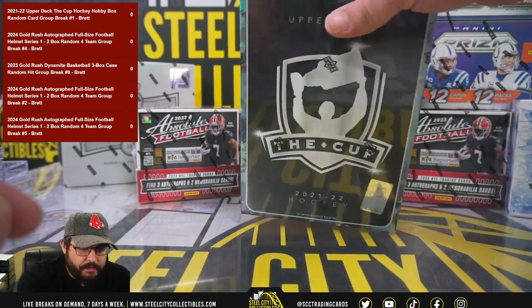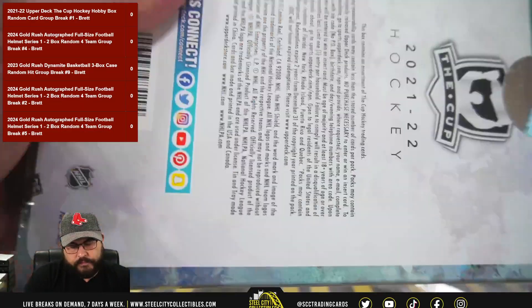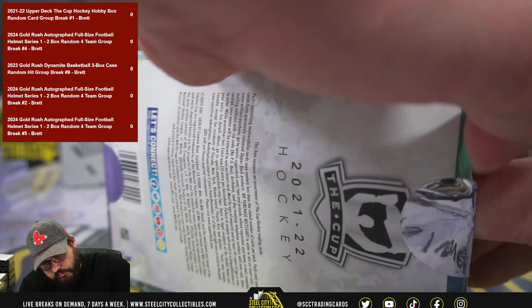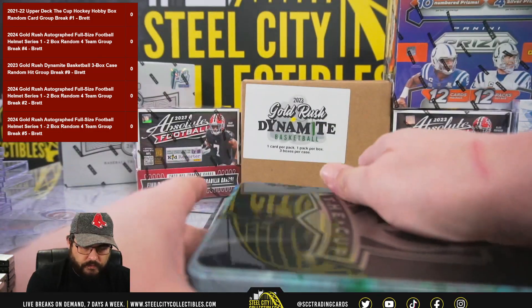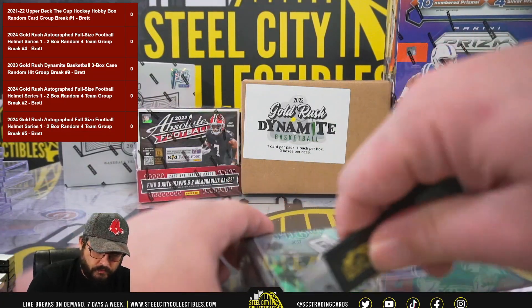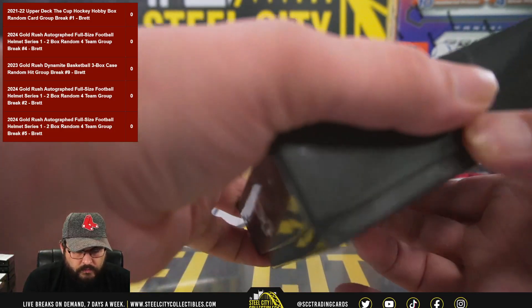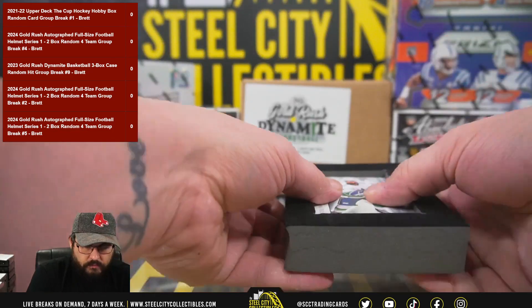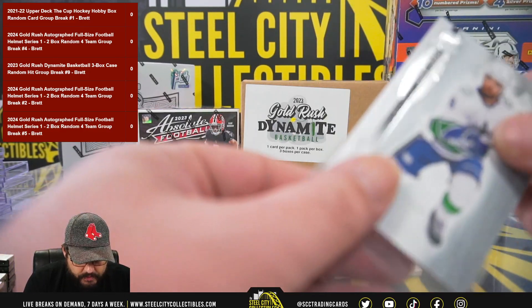All right, here we go — one box, Upper Deck The Cup 2021-22. First, out of 249: Connor Garland.